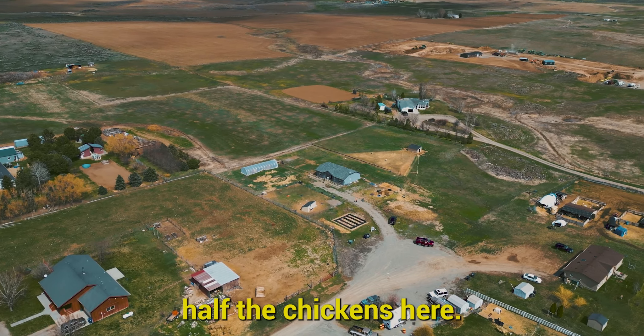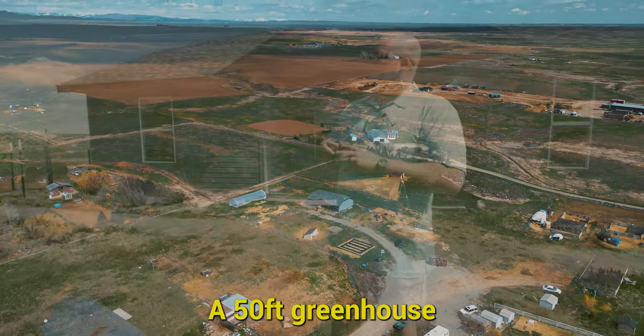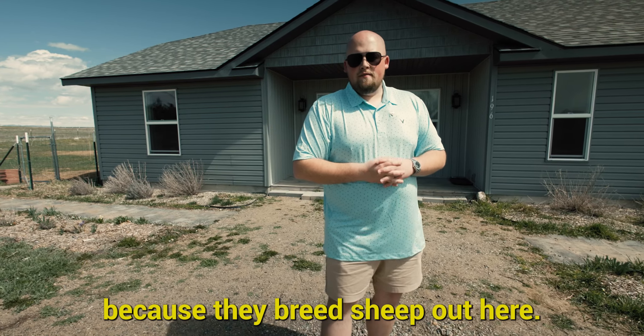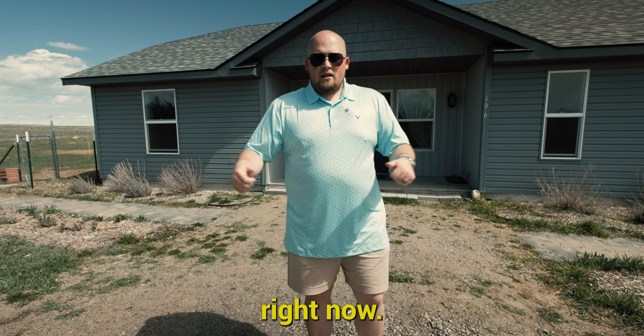It has a chicken coop — they are going to leave half of the chickens here. There's a 50 foot greenhouse and a loafing barn in the back. They've already got it sectioned out because they breed sheep out here, but they are taking the sheep with them. Right now let's go take a look inside.